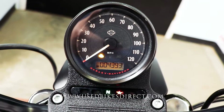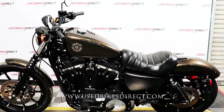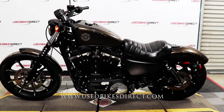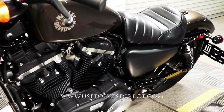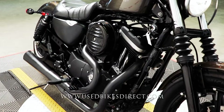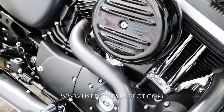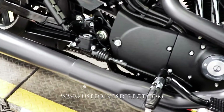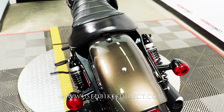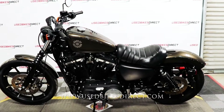Let's go ahead and fire it up and listen to how it sounds. Of course it has that aggressive tone, so it sounds and runs just like you'd expect. Remember guys, find us on the web at usedbikesdirect.com, reach out to us at 866-576-2453.